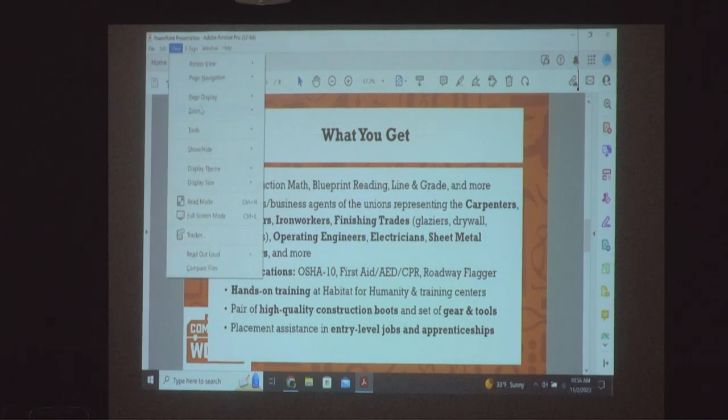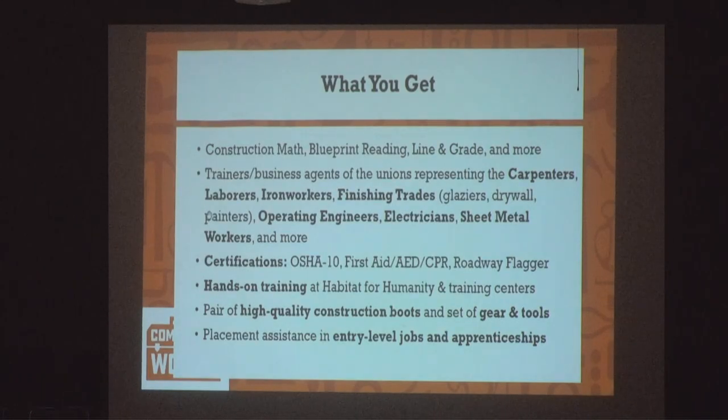Everyone gets their OSHA 10 certification, first aid/AED/CPR certification, and roadway flagger certification — all free. With those, you can start the day after you graduate with the laborers making $25 an hour flagging on construction sites. You'll meet the people from the apprenticeship programs one-on-one in our class. You'll meet business agents who can hire you directly into these apprenticeship programs.